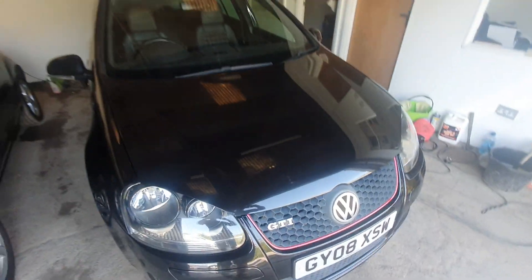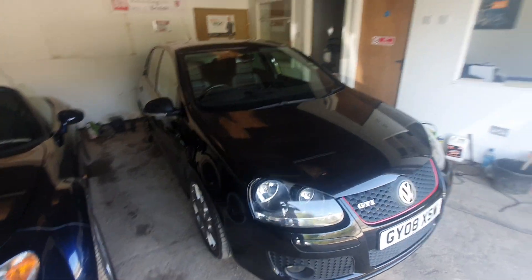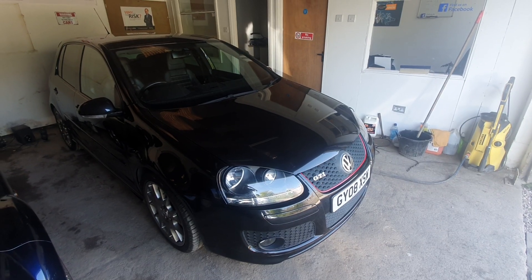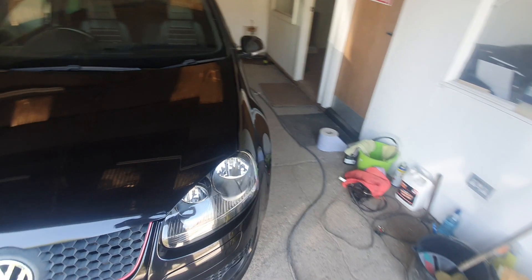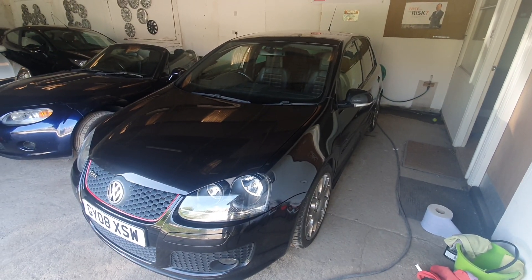There we have it - it's a lovely 2008 Golf GTI Edition 30 Anniversary Edition. Viewing is strictly by appointment only. Thanks for watching.